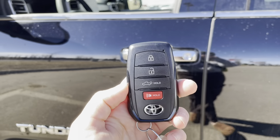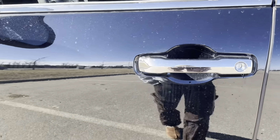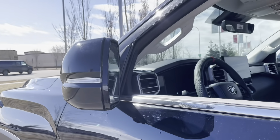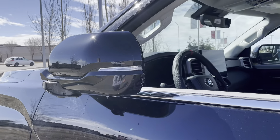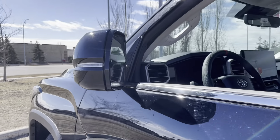Starting off with the key fob, we have the lock and unlock button. We also have the trunk button there as well. Toyota has a smart key entry system to lock — simply press the little lines on the side and your mirror will close. And then when you are ready to enter again, just grab your hand and pull and the mirror will open as well.